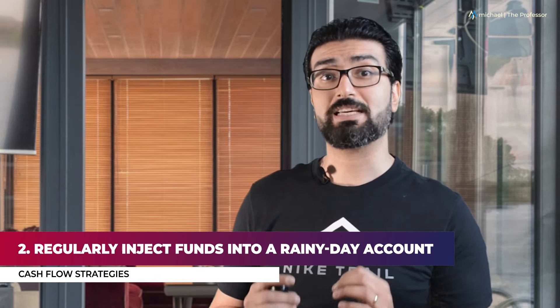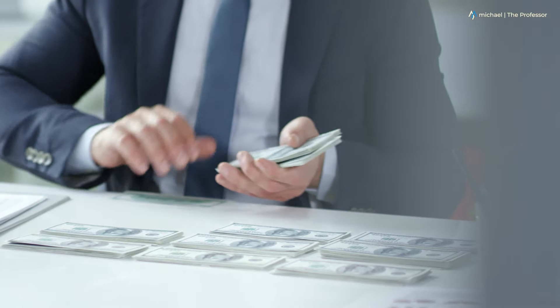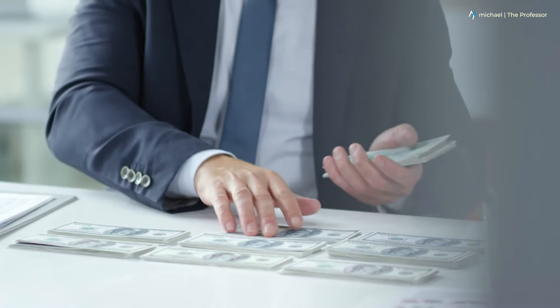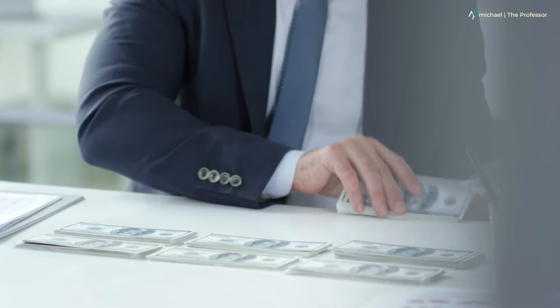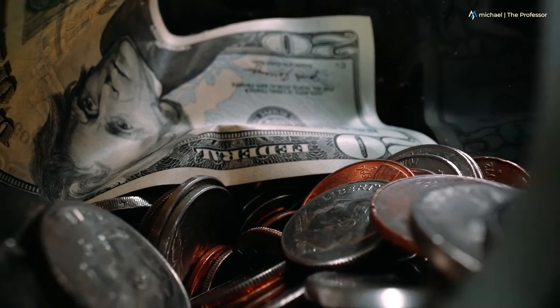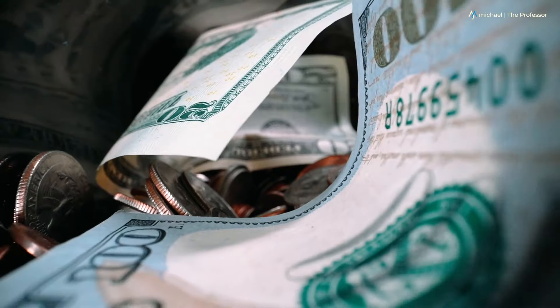Number two: Regularly inject funds into a rainy day account. Start building your cash reserves from day one. You can plan for the future, but you never know for sure what's around the corner. The pandemic of 2020 is a testament to the fact that anything can happen and usually does. A tidy sum kept in reserve will help keep you calm, thinking straight, and give you time to pivot in uncertain times.